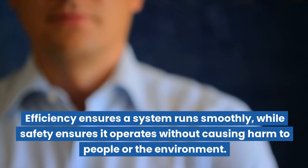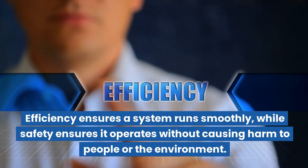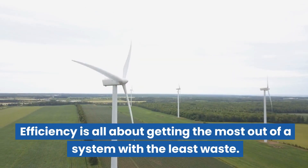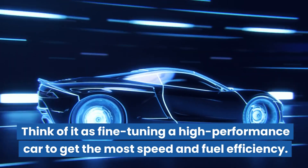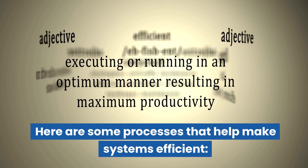Efficiency ensures a system runs smoothly, while safety ensures it operates without causing harm to people or the environment. Efficiency is all about getting the most out of a system with the least waste. Think of it as fine-tuning a high-performance car to get the most speed and fuel efficiency. Here are some processes that help make systems efficient.